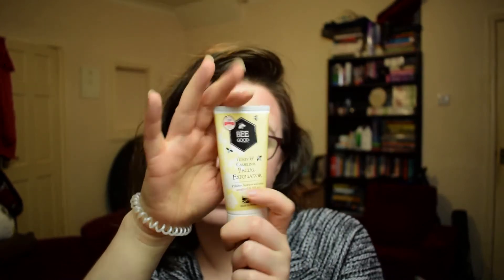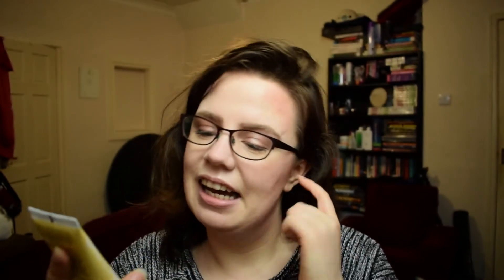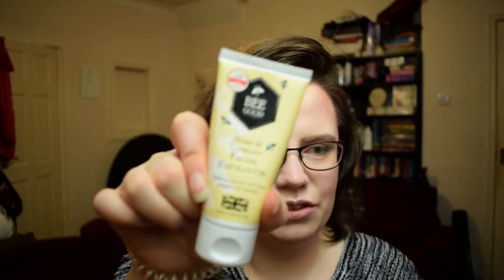Next is the Be Good facial exfoliator. We've had Be Good before — it's really really nice stuff. It has this super nice creamy, very moisturizing base and then little particles of lavender in it that are exfoliating your skin. Really lovely, feels really good, smells really good — I really like the Be Good line. The impression I get is that this isn't a daily face wash; it's a once-a-week exfoliator. I haven't been using it every day because I don't need an exfoliator every day, but there we go — super nice.